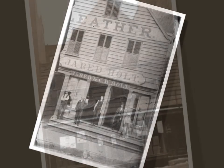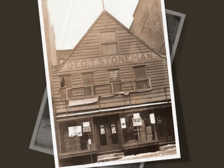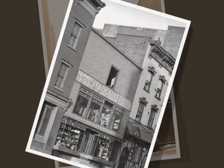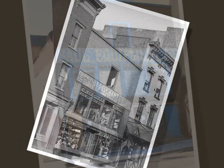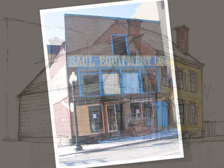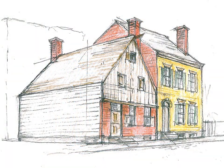Thank you for helping Historic Albany raise $10,000 to make crucial repairs to the Van Ostrand Radliff House. Your support, in any amount, is key to the survival of this rarest of all urban buildings in America's first cultural melting pot.